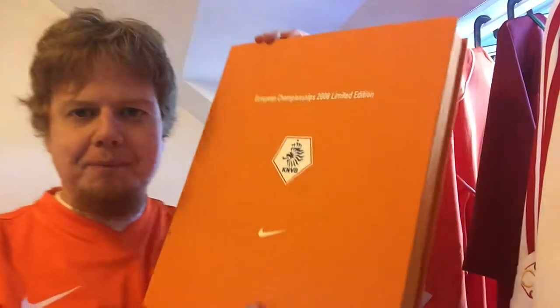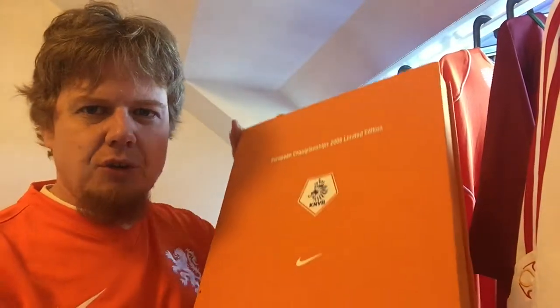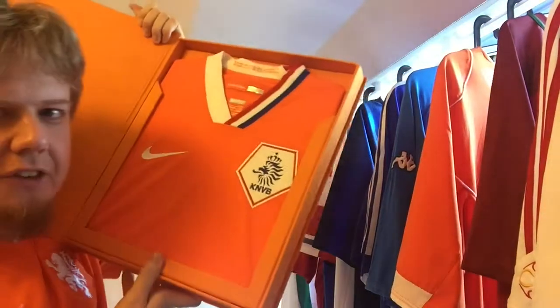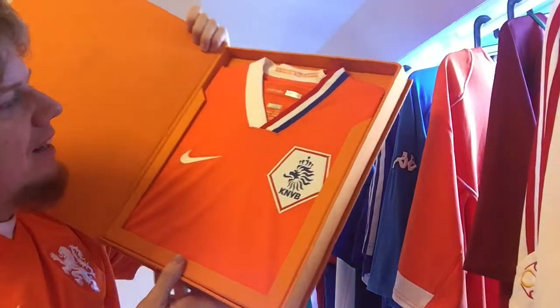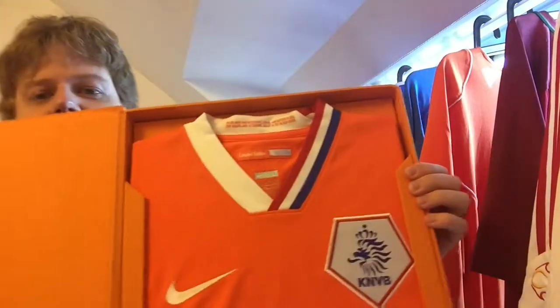This one came from a sports store here in Linz during Euro 2008. They were selling jerseys for half price, and they were also selling these limited edition boxes — European Championships 2008. I think they were around 150 euros. I asked if the 50% discount applied to this too, and they made call after call. They had it for Portugal and for the Netherlands, and in the end they said yes — so for half price, I took it.